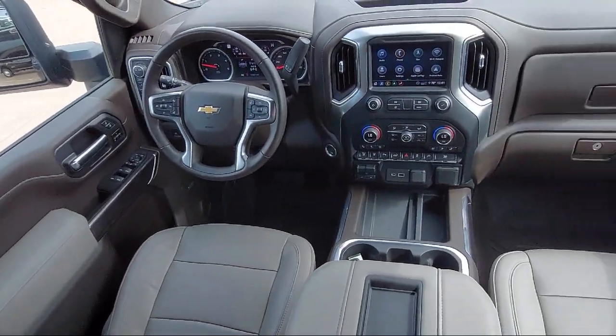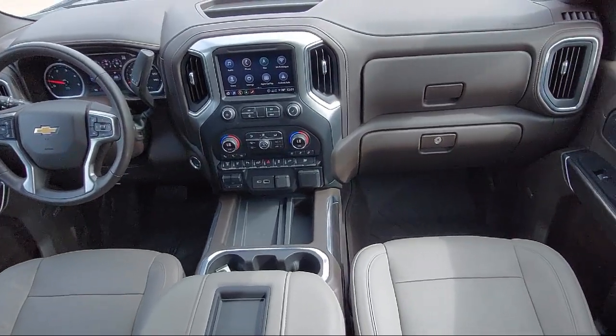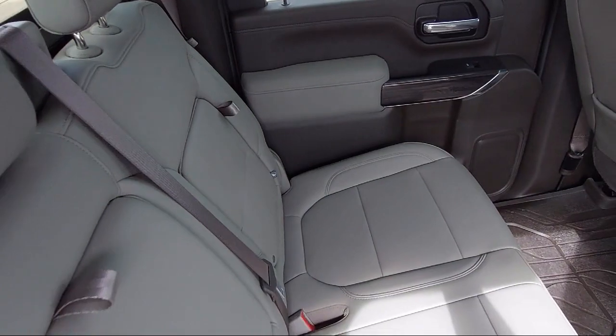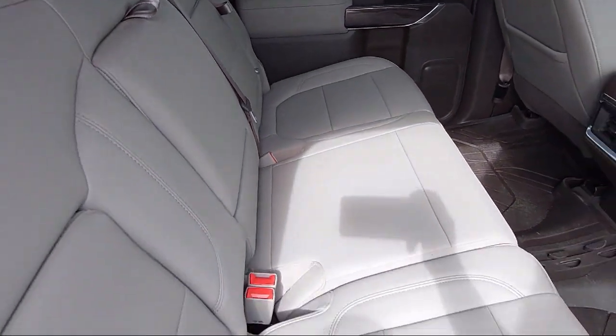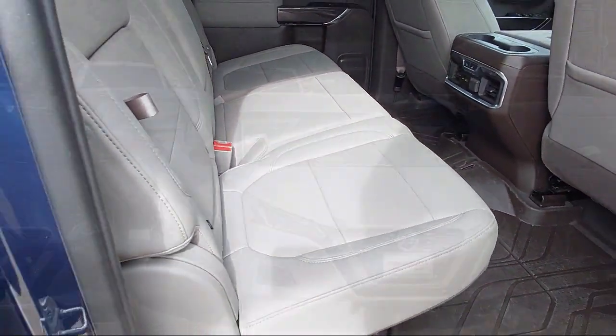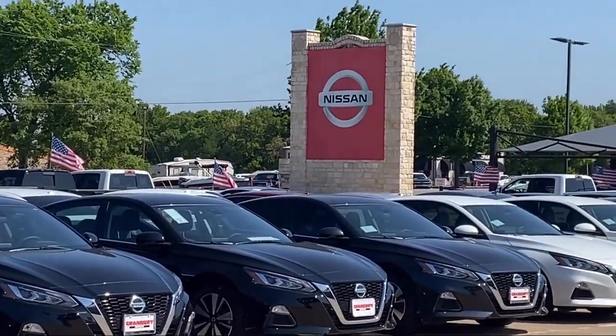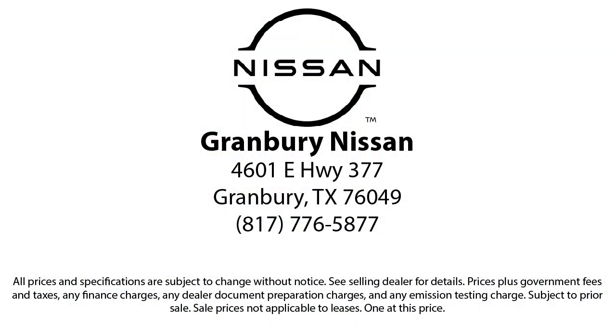Here at family-owned Granberry Nissan, we have the best people showing the best selection in order to be the best in Granberry. We have the right inventory at the right price to help fit your needs, and you're sure to find the right vehicle here at Granberry Nissan. We are proud to help our friends and neighbors take home the perfect vehicle, because our community — it's what drives us. Give us a call or stop by today.